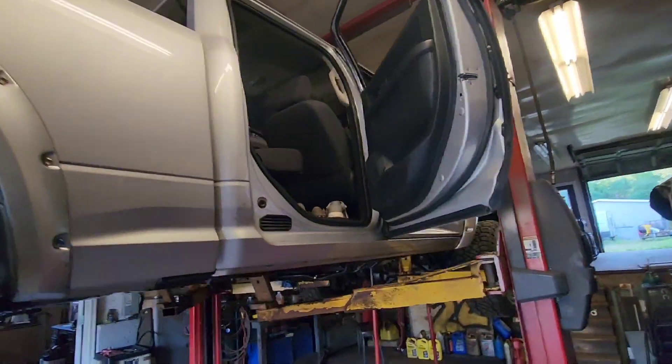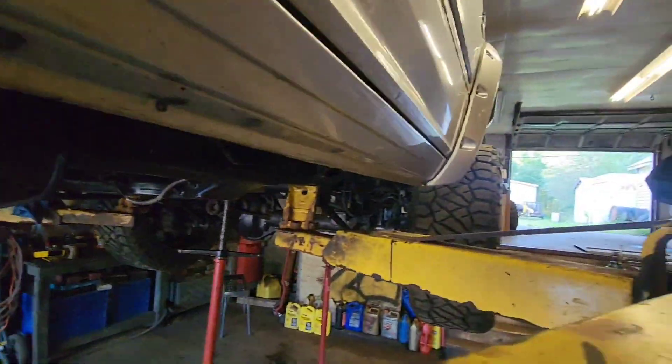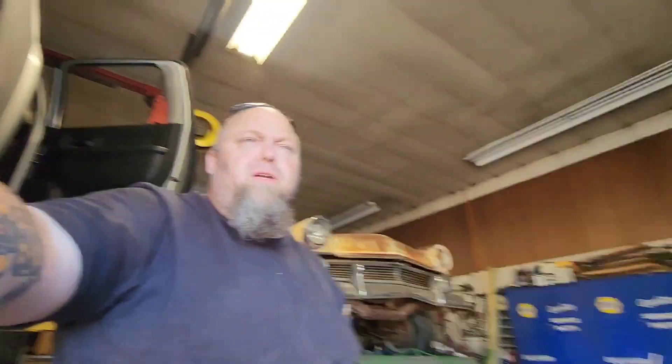Lots of cool stuff laying around, cool things being worked. I'll show you some more of the cool cars around here, but just wanted to show you guys we're getting her hammered out, getting it up on the lift, and we'll get our parts situation figured out and hopefully get back on the road soon.